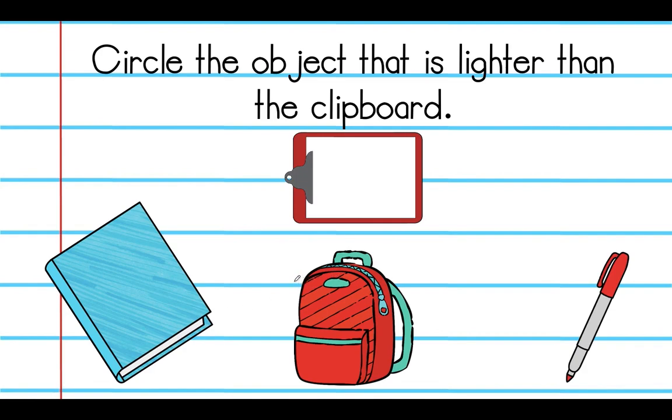On this page, which one is lighter than the clipboard? We have our clipboard here. Which one of these objects — the book, which is pretty thick, the backpack, or the marker? If you picked the marker, that is correct. Repeat after me: the marker is lighter than the clipboard.